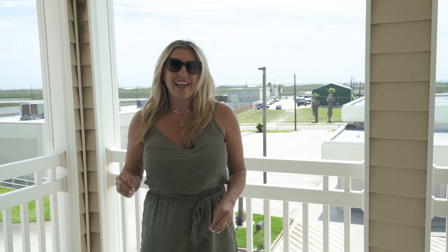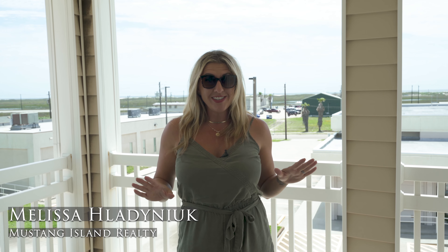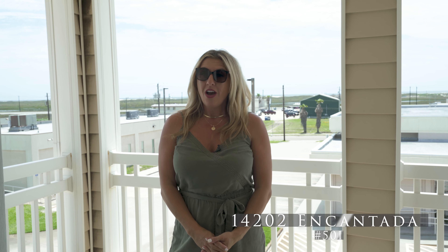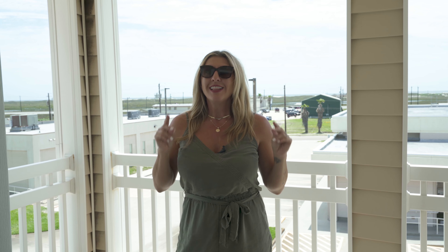Hey y'all, thanks for joining me today on this edition of Malsall's Island Life. I'm Melissa Haladnik, Realtor with Mustang Island Realty, and as you can see, that is the Gulf of Mexico behind me. I'm at 14202 Cantata Street, unit 501, on North Padre Island, and I cannot wait to share this gorgeous coastal townhome with you. Let's go take a tour.